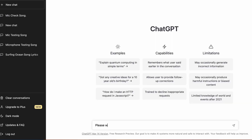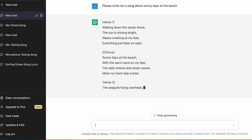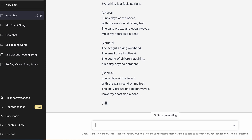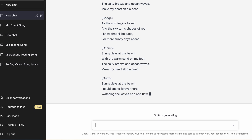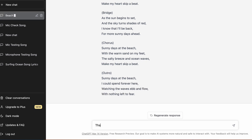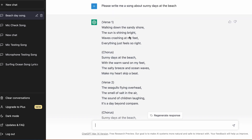If you just Google ChatGPT and sign up with your email, it gives you this crazy AI tool. You basically can just ask it anything — so I asked it to please write me a song, described what I wanted, and it literally just writes you a song. I wrote a couple of songs and finally decided on this one, 'Sunny Days at the Beach.' It even named it itself — 'Beach Day Song.' It was enough for me to record a microphone test.